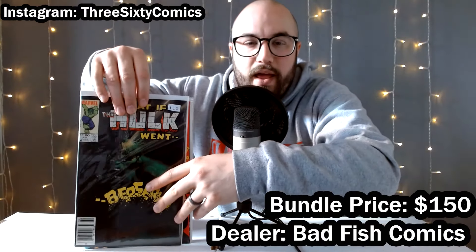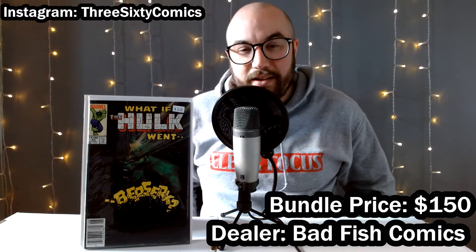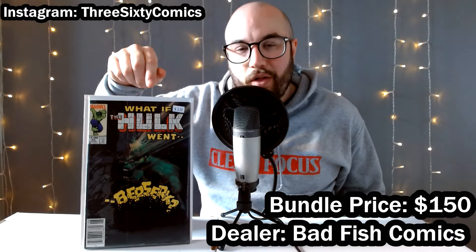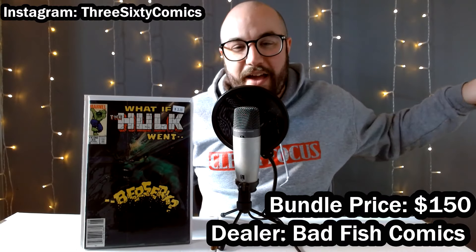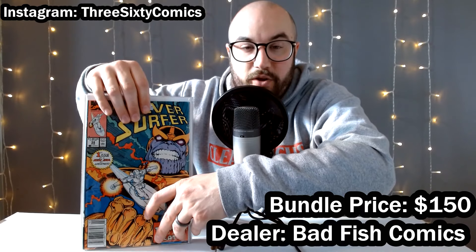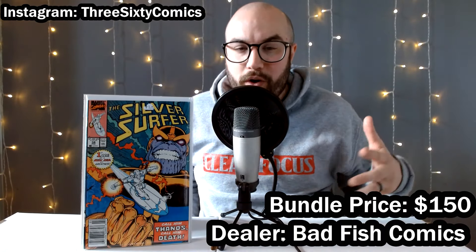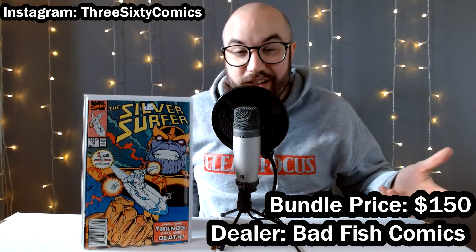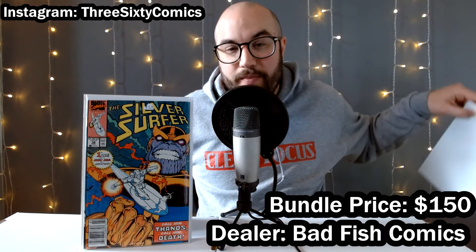Then we got — oh man — I keep picking this book up and they keep selling immediately in claim sales. What If Hulk Went Berserk? The real draw to this book is the incredible Bill Sienkiewicz cover. Love that eighties weird trippy Sienkiewicz stuff. Could not believe this was there for so cheap — I think I paid $5 for this. We got Silver Surfer number 34, a Thanos cover, really classic cover from this nineties run. And it's a newsstand — hard to find those nineties newsstands — stoked about that one.